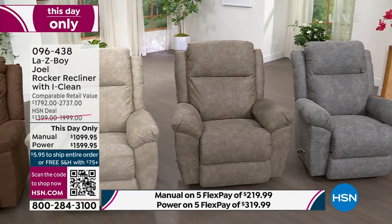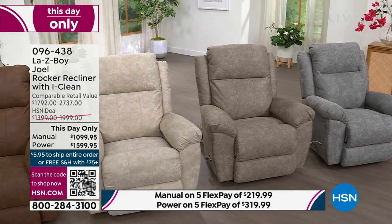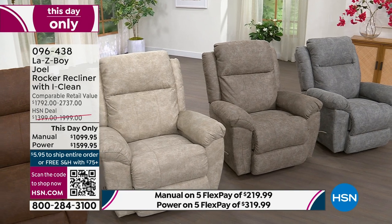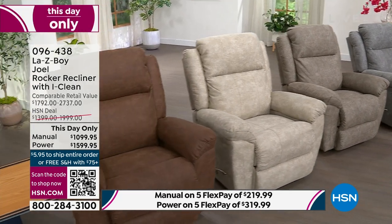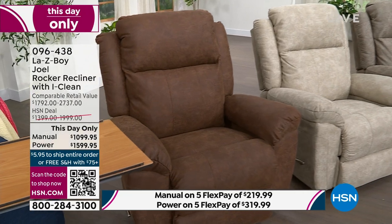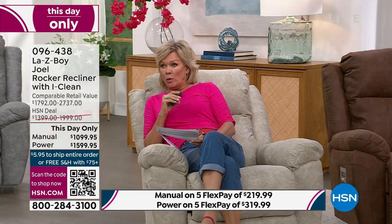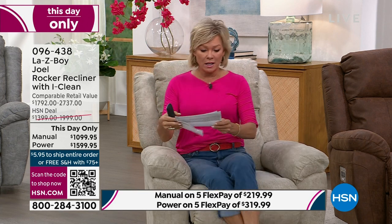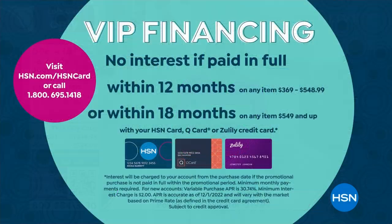On screen: charcoal on the far right, sable is that sage green-gray, stucco is the off-white, and whiskey is the chocolate brown. Whiskey is in the lead right now, so if you have a color preference, grab it while you can. We also have 18 months of VIP financing available.